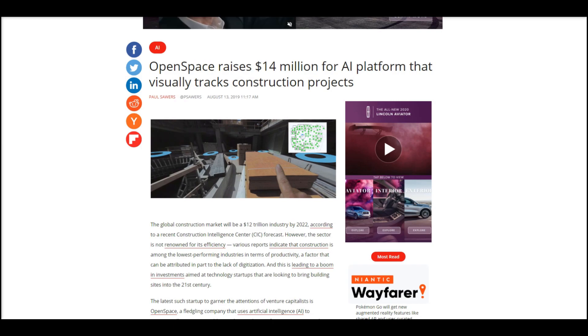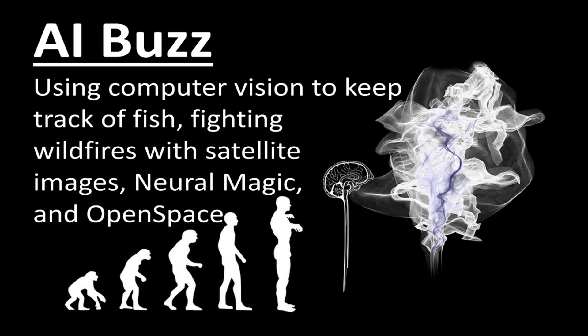All right, that's it for today on this episode of AI Buzz. What I talked about today was NOAA using computer vision to count fish, Chooch fighting wildfires with satellite imagery, Neural Magic doing some cool things with software trying to work with CPUs, and Open Space creating visualizations of construction sites. You get to walk around with a cool camera on your head and generate maps — sounds like a fun day. Thanks so much for tuning in to this episode of AI Buzz. I'm your host Nick. I'll be back very soon with more episodes and more stories in the world of machine learning and artificial intelligence. Thanks for tuning in. Bye.